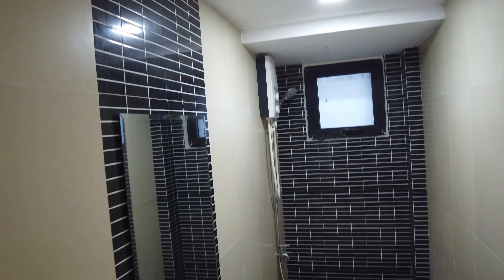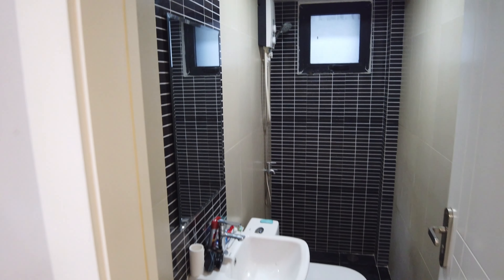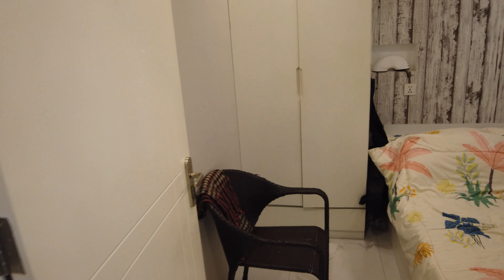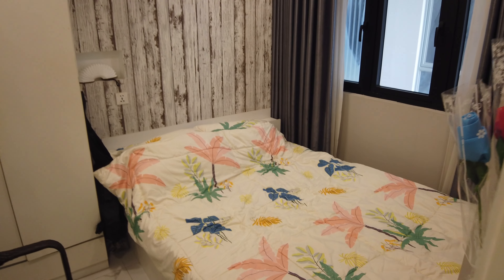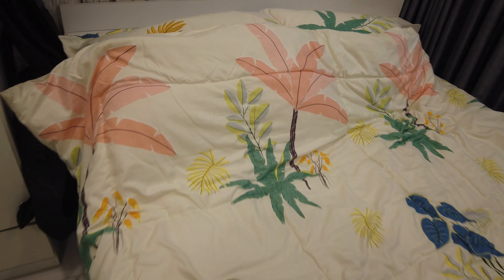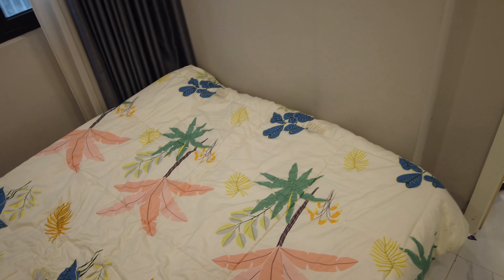In the bedroom — funky sheets. They had limited choices so this is like the only pattern I could pick. If you sit at this table you can almost get the view out there.